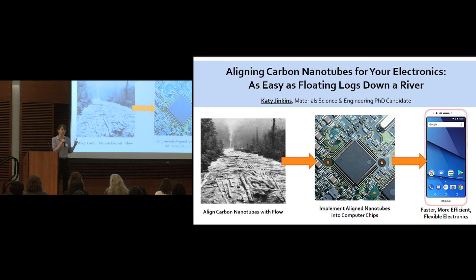This is for two reasons. First, the flowing river acts on the logs with a shear force that serves to push and align the logs with the direction of flow. But second, the logs are already pre-confined on the surface of the river because they're floating. This makes it much easier for the logs to be aligned.